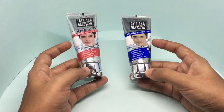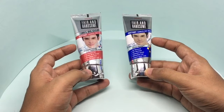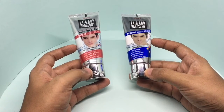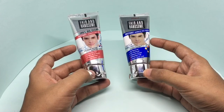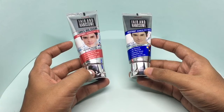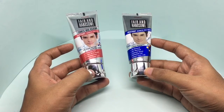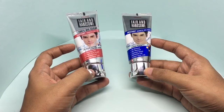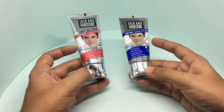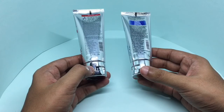Both of them are instant fairness face washes — they claim that you can actually get whiter by using these face washes. All the big companies have fairness face washes. This eliminates dirt, clears oil and sweat, gives a refreshed feel and an instant fairer look. Looks like this one also does the same things.